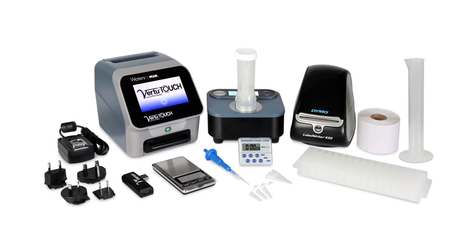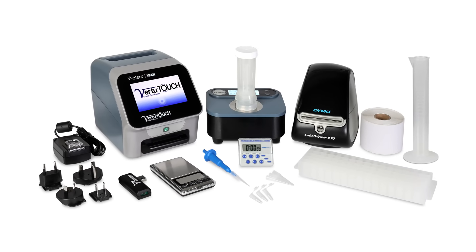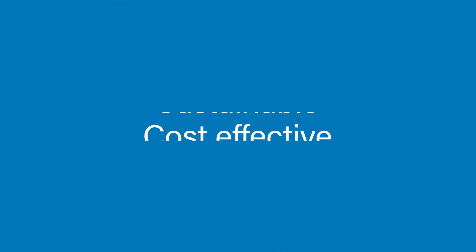After just a few simple steps, you'll get actionable results within 5 minutes, ensuring the quality and safety of feeds before they're packed, shipped, and consumed. Making your on-site testing faster, safer, and more cost-effective.